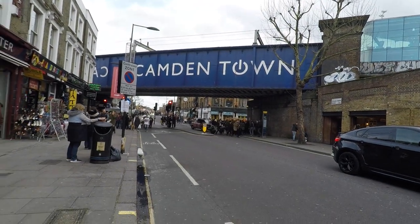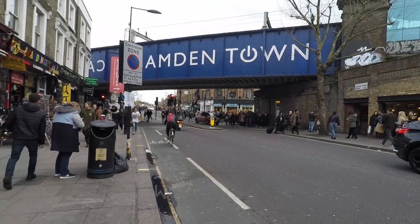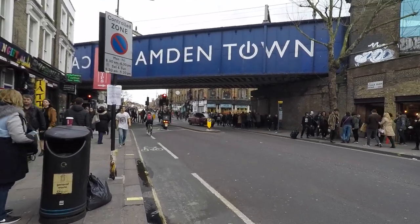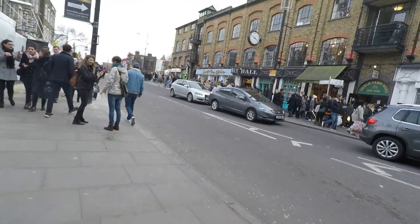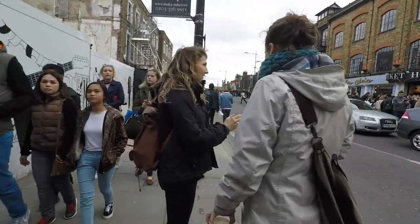A weekend at Camden Market. To get to Camden Town, take the Underground Metro Northern Line to Camden High Street station. Things to do here include shopping, food and drink, live music, and theater. Over the weekend, Camden Market is bustling with people and very lively.